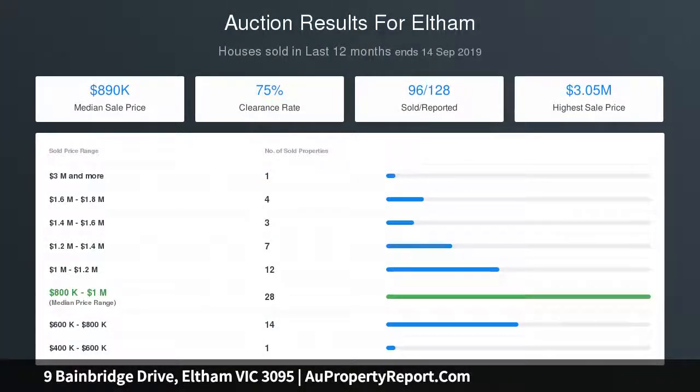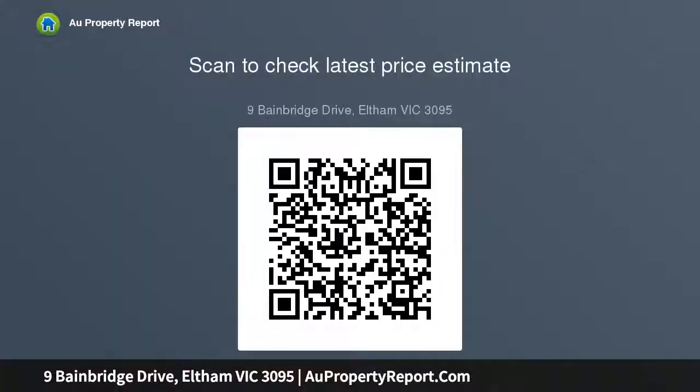The indoor-outdoor aspect of the central open-plan living area and undercover deck is sure to please, as will the stainless steel appliances in the bright kitchen. Head out into the rear grass backyard and teach the kids how to master a soccer ball or kick a footy.